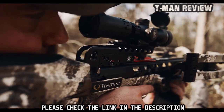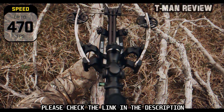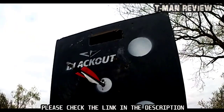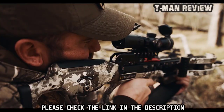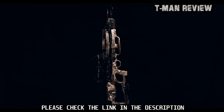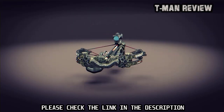With two of the fastest crossbows ever made topping this roundup, it's safe to say that the speed race is still running strong in the crossbow world — so much so that 400 feet per second now seems to be the new unofficial barrier to entry in the flagship category. But there are other advancements besides raw velocity.